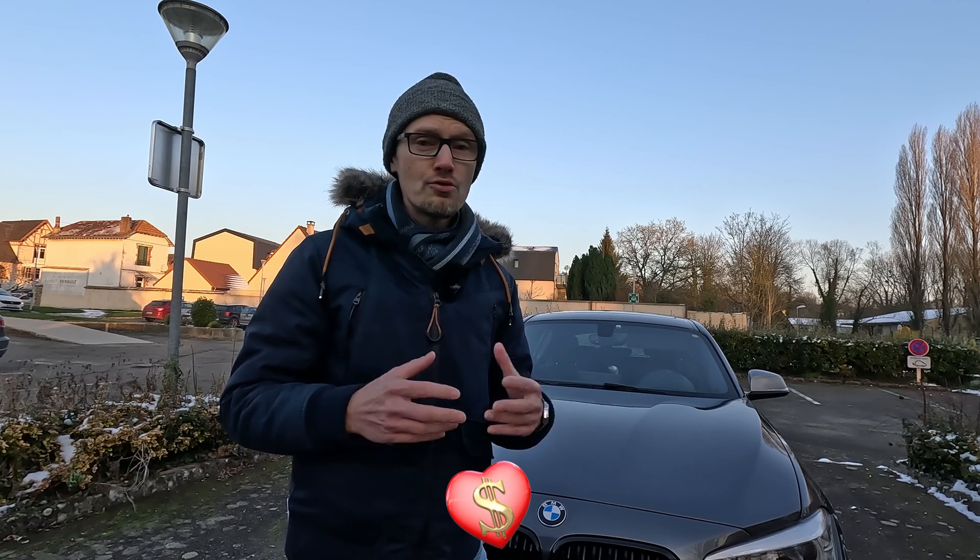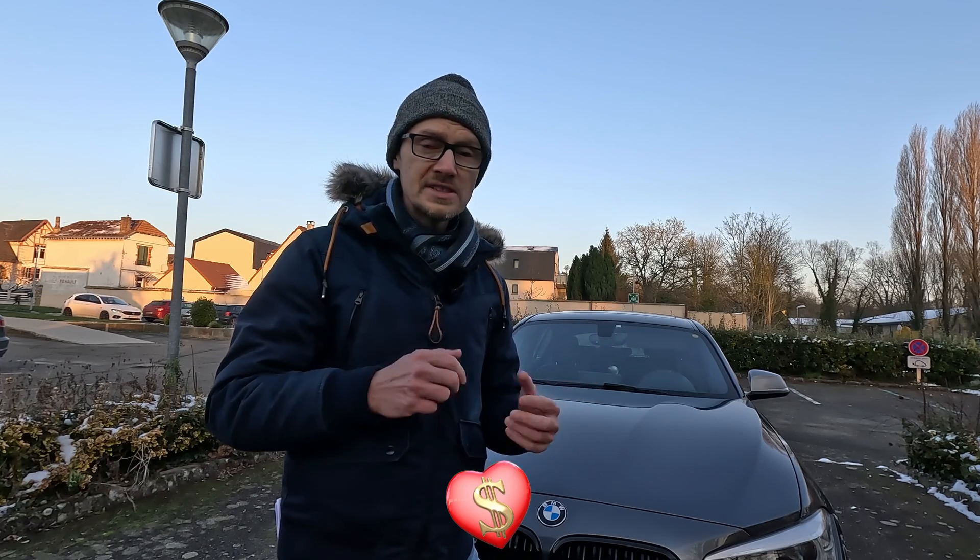Tu pourras ainsi voir l'usure de ton véhicule, voir s'il y a d'éventuels problèmes et surtout savoir si l'intervalle de vidange que tu appliques est optimal ou non. L'analyse d'aujourd'hui est payée de ma poche pour continuer à explorer le sujet des huiles moteurs, et je tiens particulièrement à remercier Jérémy qui a participé à financer l'analyse à l'aide du bouton SuperThanks. Tu peux également partager la vidéo ou laisser un pouce.